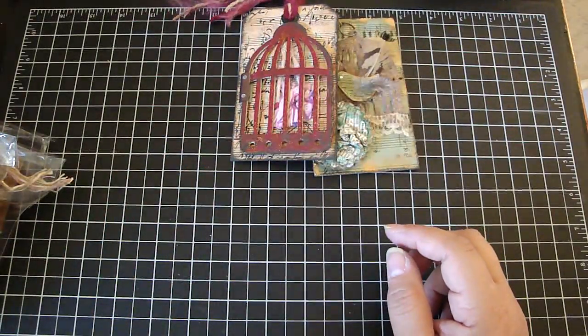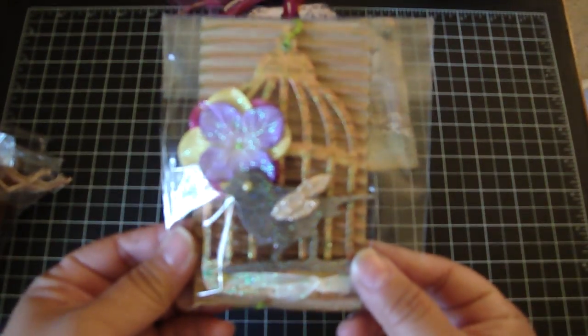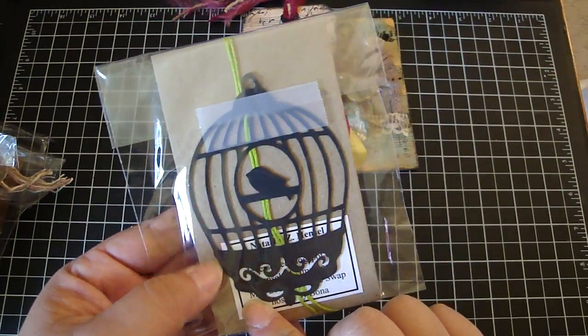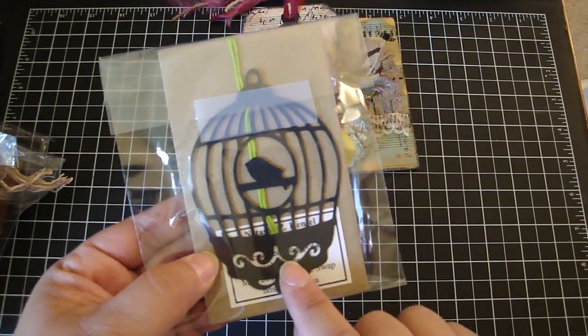This one is from Natasha. Really pretty colors. Very shimmery. I didn't want to take it out of the bag. And then there's the back. She also included a die cut for each of you, so that was very sweet. So thank you, Natasha.